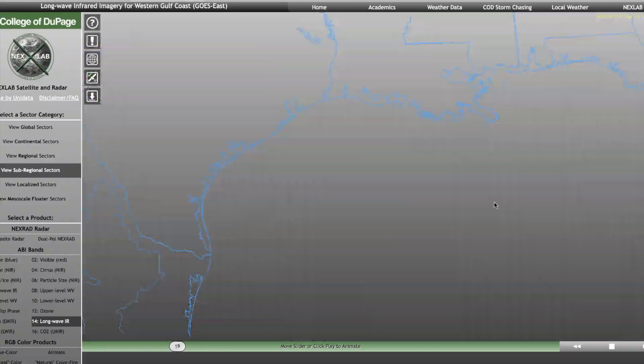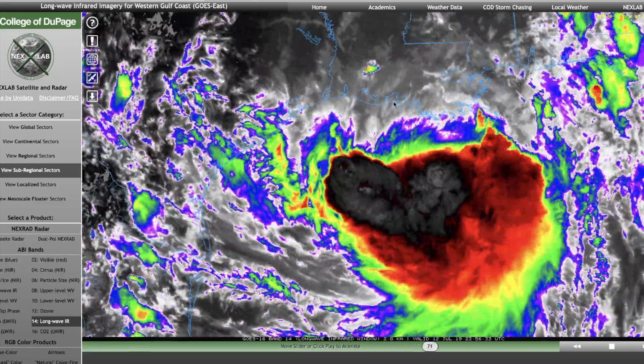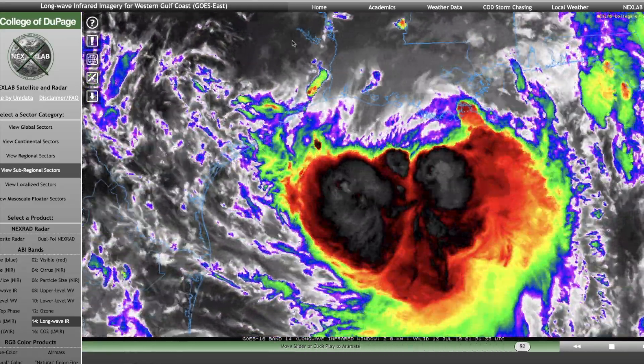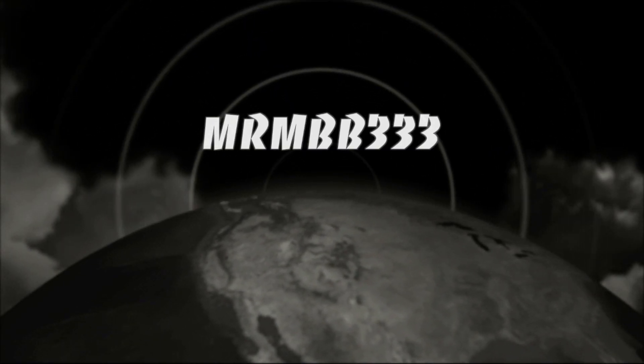Big heads up, guys — as this thing gets closer and closer to land, technical landfall is sometime tomorrow. But again, I think it's going to think it's still out over the ocean. Thanks for watching. Have a super day. Be safe out there, guys.